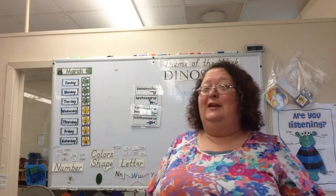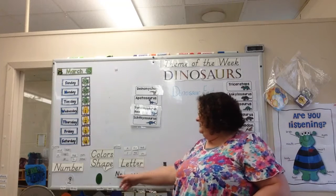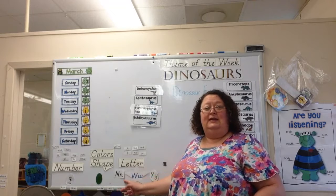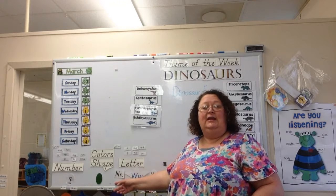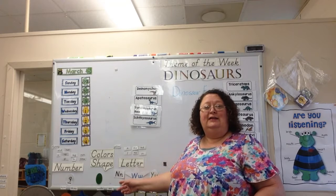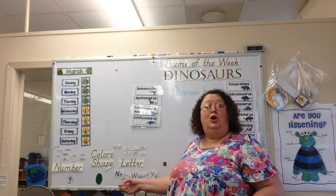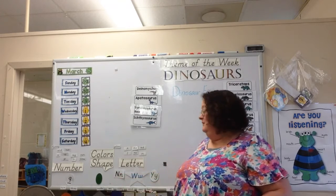Lots of beautiful things. So let's look at our letters. What about this letter right here? N. What sound does it make? N. Nickin, Nako, Nice, No. Good, very good!